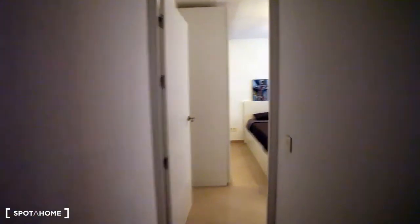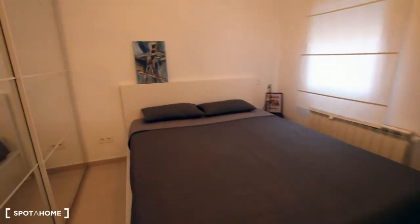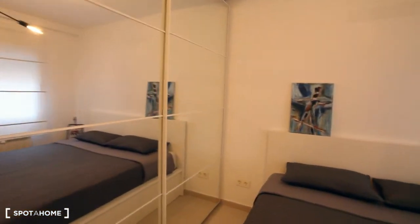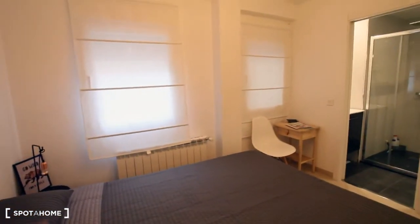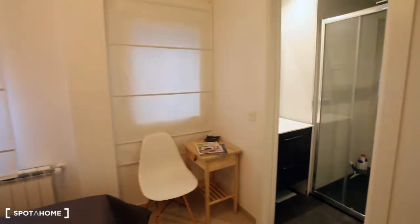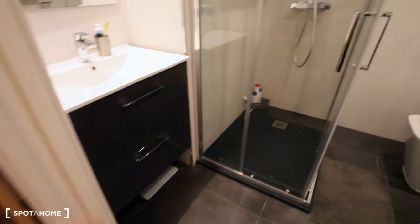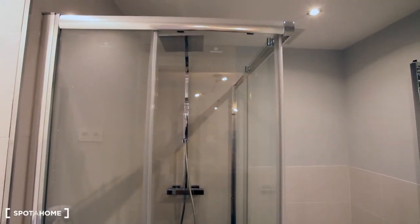And we are going to see now bedroom one — the bedroom suite. This double bed and this stand-alone wardrobe. And it has two windows. The views are an interior patio as well. And here we have the bathroom with the sink, some space for your towels, and the shower just right here. And the toilet and the shower towel warmer.